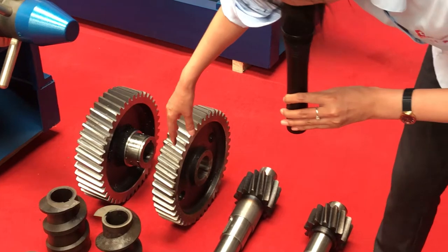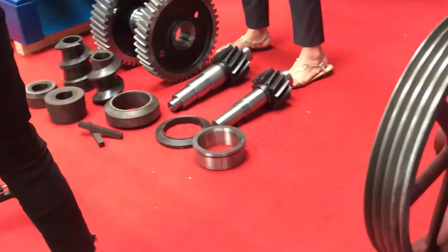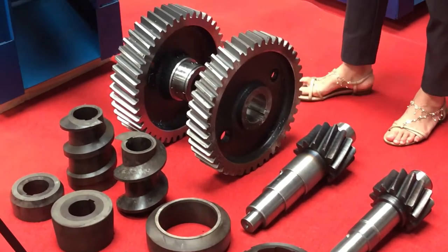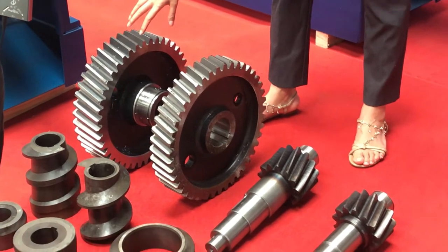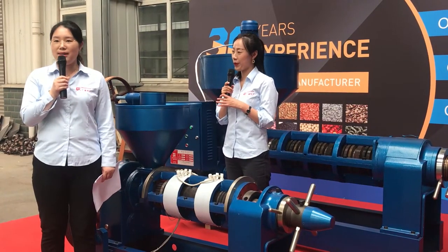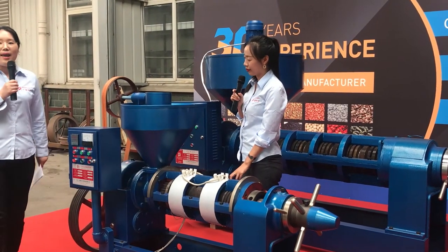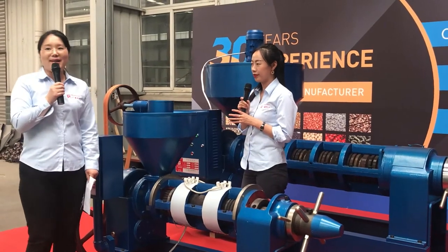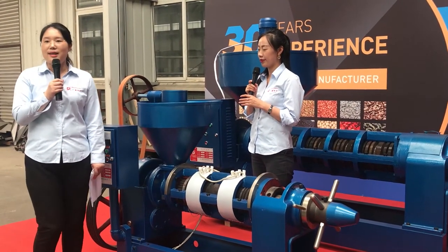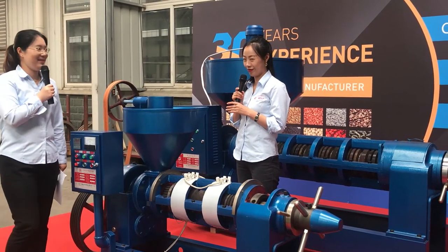These are gears in the reduction gearbox. We use helical gears, so the transmission is better and the noise is smaller. The heat generated will warm the press chamber, so we just need to press a button to start, and the press chamber warms up very quickly. Then you can start production right away. The capacity of these two machines is the same — 6.5 tons per day — and they can work 24 hours.